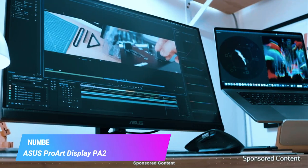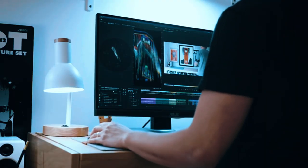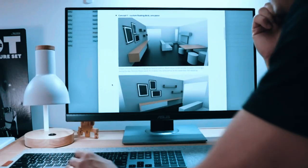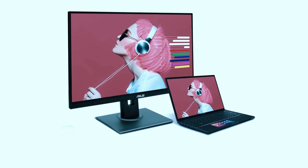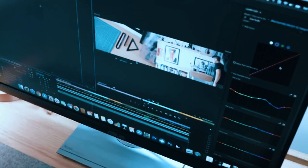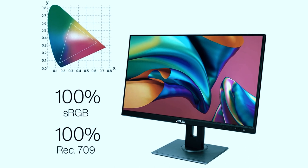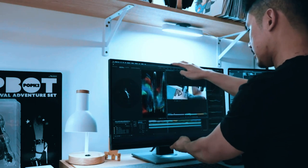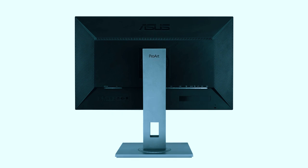Number 3: ASUS ProArt Display PA278QV 27 WQHD. The ASUS ProArt Display PA278QV is a 27-inch monitor designed for professional and creative work. It has a WQHD resolution of 2560x1440 pixels and an IPS panel that delivers accurate and consistent colors. It also covers 100% sRGB and 100% Rec. 709 color gamut, which are the international standards for digital images and HDTV.